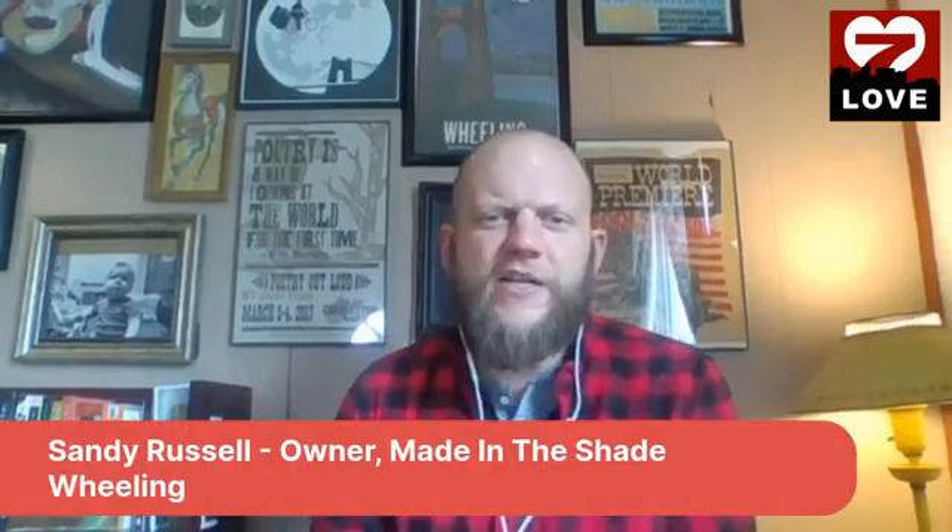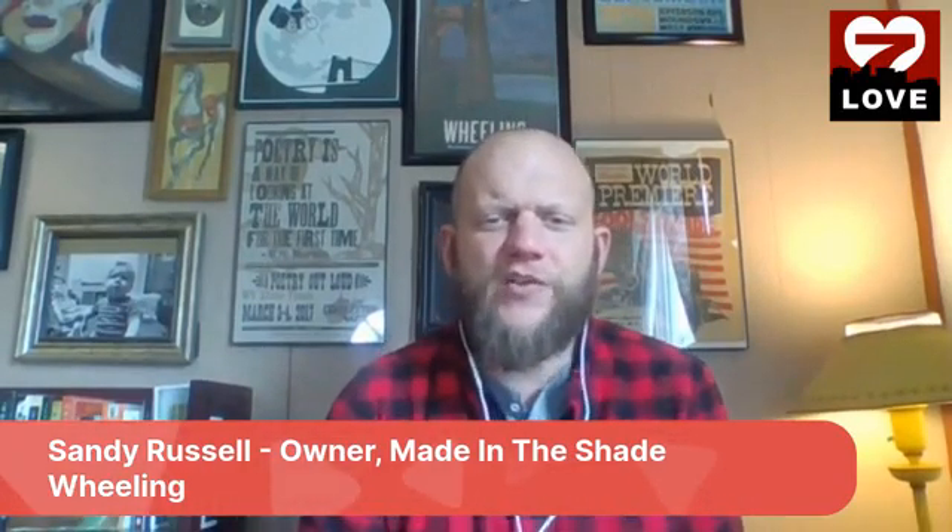Welcome to the show. Our first guest today is Sandy Russell, owner of Made in the Shade Tint in Wheeling. If you're watching live on Facebook, you can leave a comment in the comment section and I can see them on my screen to answer any questions for me or my guest.